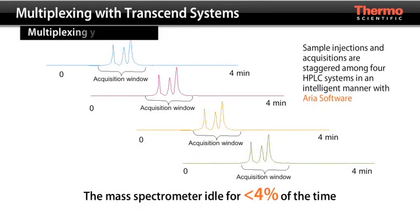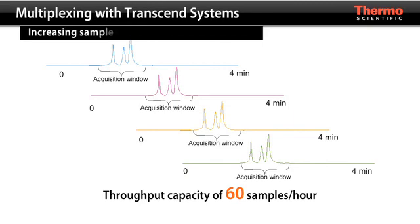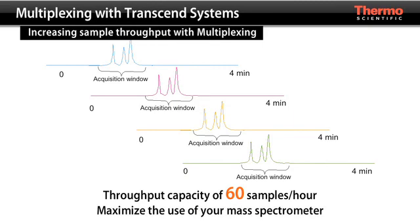With a sophisticated Transcend TLX4 system, your mass spectrometer remains idle for less than 4% of the time, thereby generating the throughput of four traditional LC-MS systems while maximizing the productivity of one mass spec.